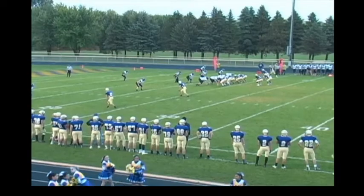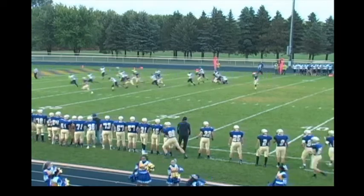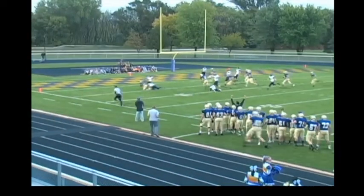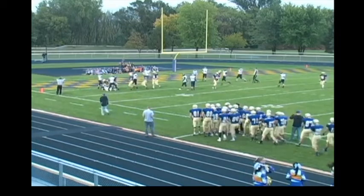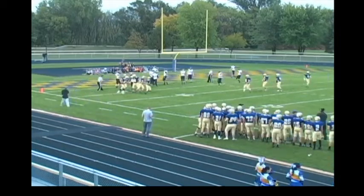Melrose will run on first down and coming around is going to be Hellman. He's going to the corner and gets to inside the five yard line. Did not score, but it's going to be first and goal for Melrose on a good run on his first carry tonight by Brady Hellman.